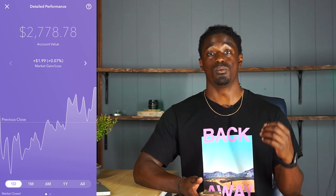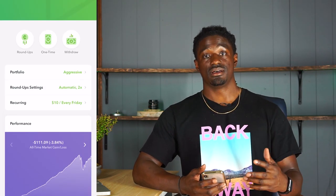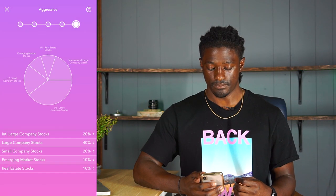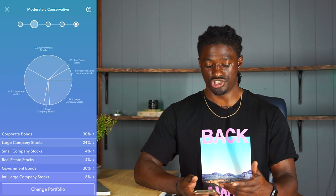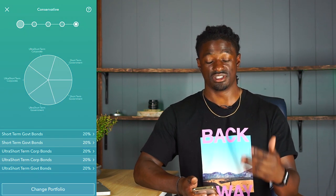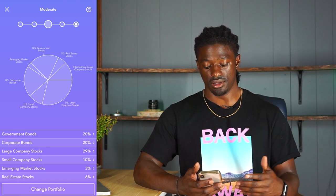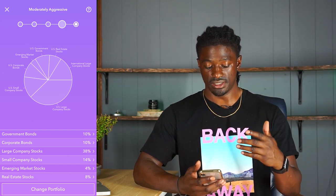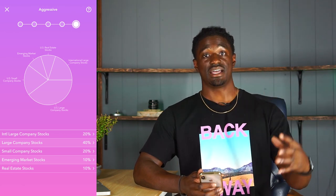Let's take a look at what stocks Acorns is buying with my aggressive portfolio and how you can figure out what portfolio style is best for you. To see what Acorns is buying, you just click on aggressive and it shows you exactly what they're investing into. Conservative is mostly bonds. Moderately conservative is bonds and large company stocks. Moderate is government bonds, large company stocks, and real estate stocks. Moderately aggressive is real estate stocks, government bonds, and large company stocks. And aggressive gets rid of bonds completely and invests into real estate and large company stocks.